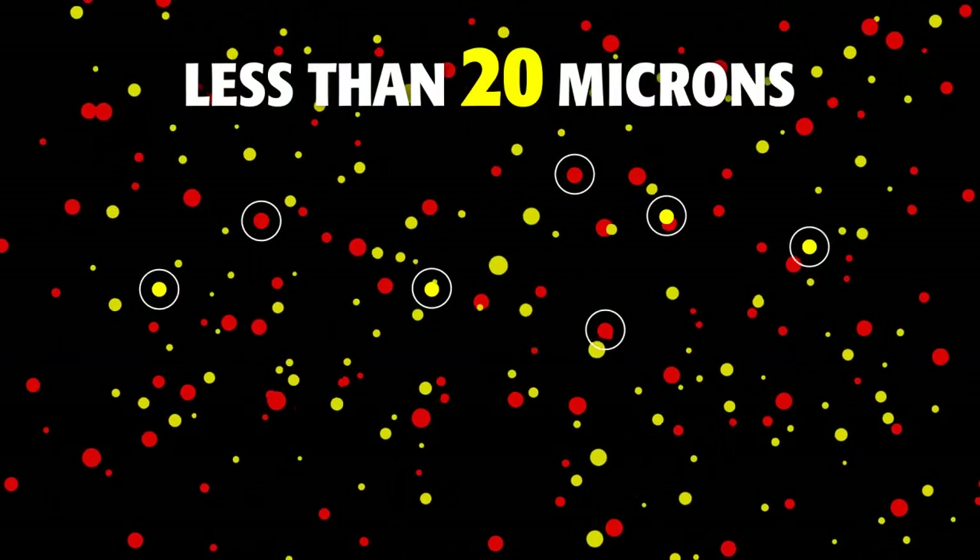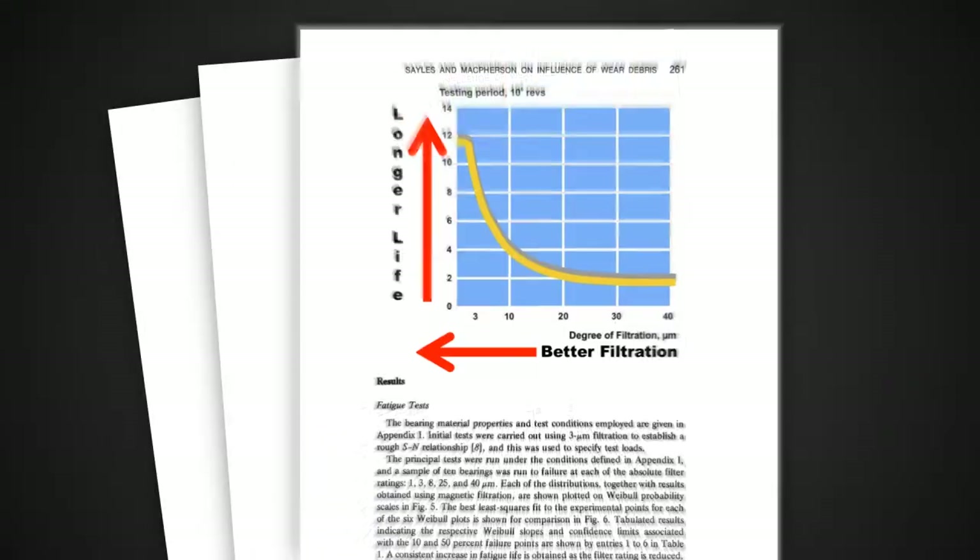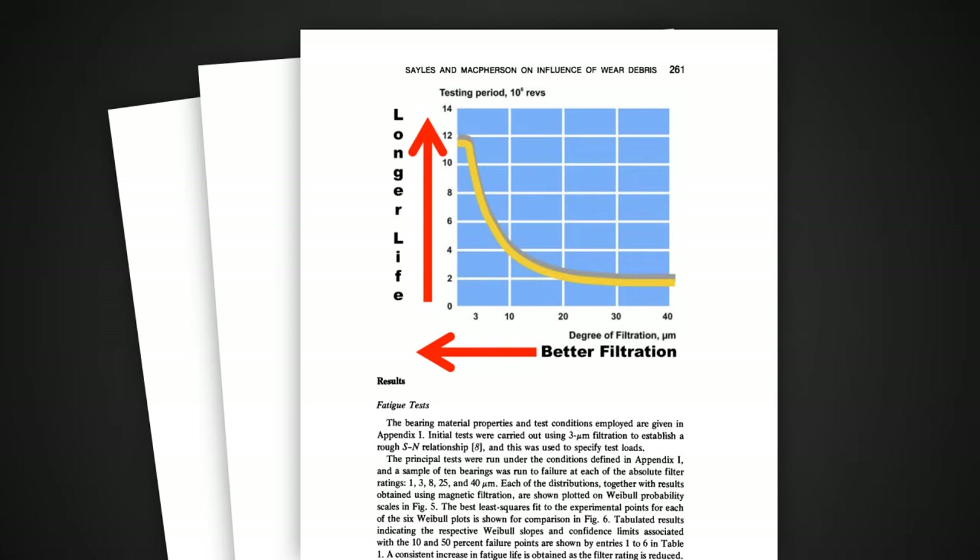Over time, the number of particles grows exponentially and shortens the working life of vehicles and equipment. Studies show that the tiniest particles cause the most wear, and more wear means more downtime and lost productivity.